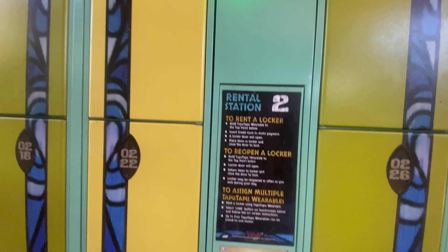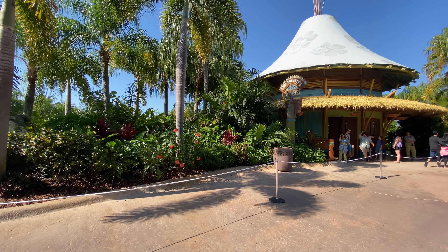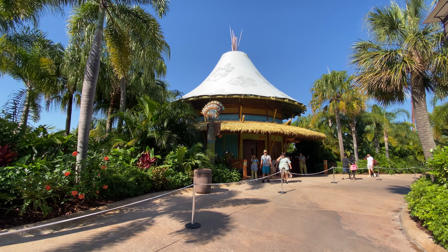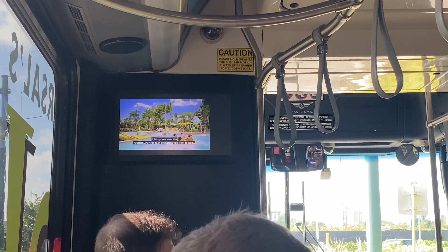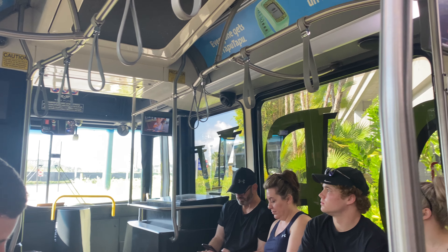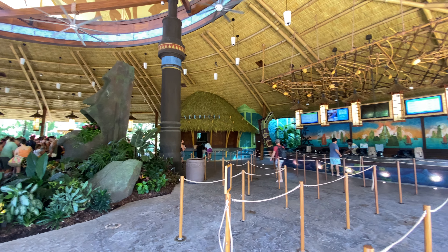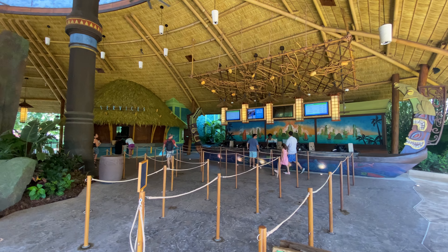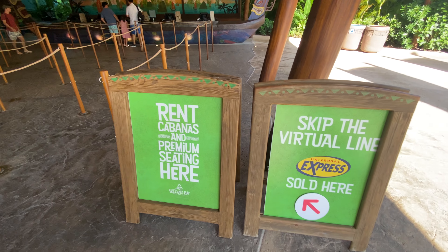Another cool feature is Tap to Pay, which allows guests to utilize their Tapu Tapu to pay for things around the park, whether it's food, merchandise, or anything in between. All you have to do is link your Volcano Bay tickets and credit card to the Universal Orlando app to utilize this feature. If you need assistance with any Tapu Tapu needs, guest services and concierge at the park are happy to help.